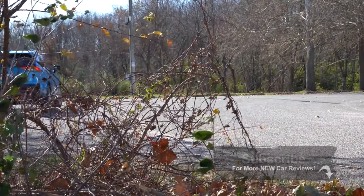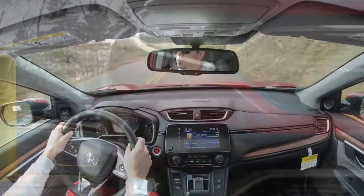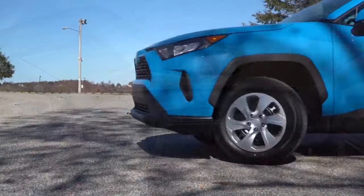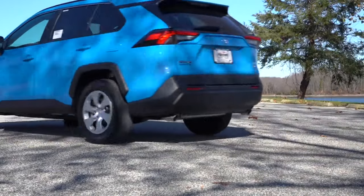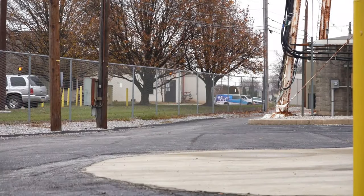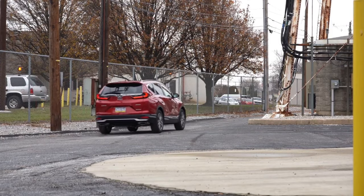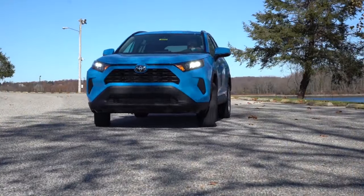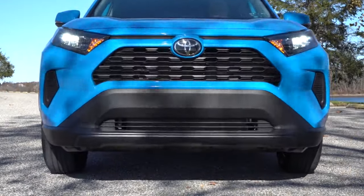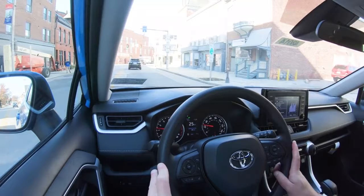Welcome back to another one. If you're new to the channel, I am Gold Pony — that's me on the screen right there. I wanted to make a comparison video today between the 2020 Honda CRV versus the 2020 Toyota RAV4. I have reviewed both of those this year. Both are great SUVs, and there's really no wrong pick here, but both are very different in their own way.